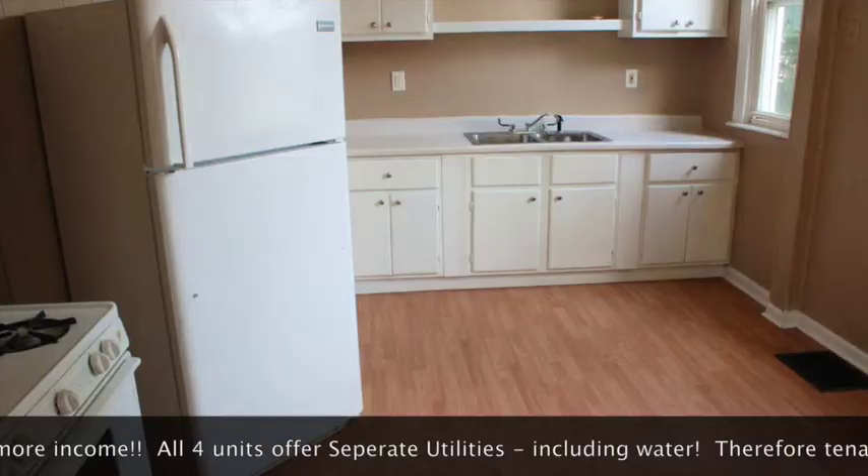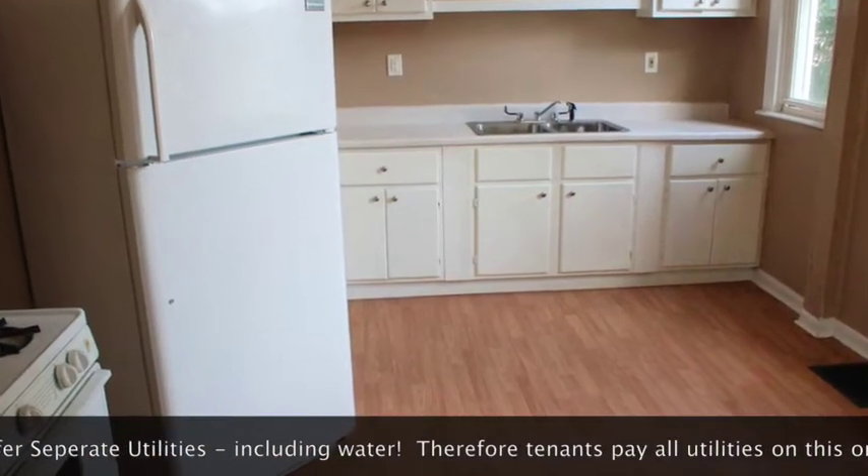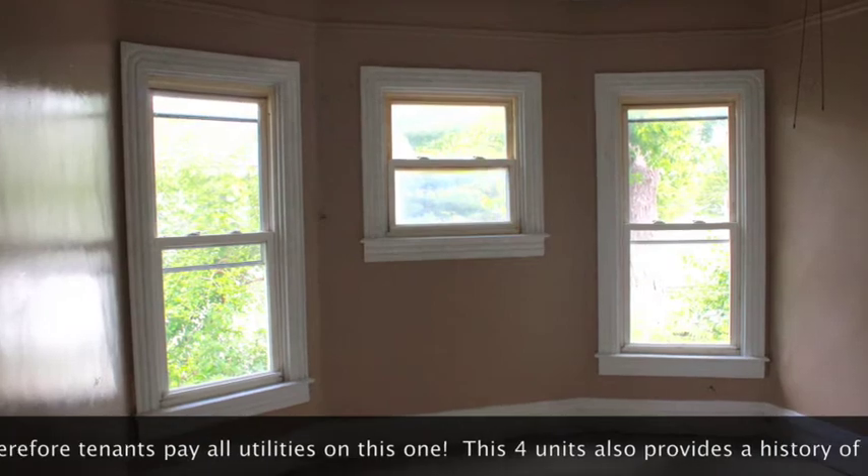More recent updates include three of the four units receiving all new appliances with kitchen upgrades. All four units have been repainted and some have received new flooring.